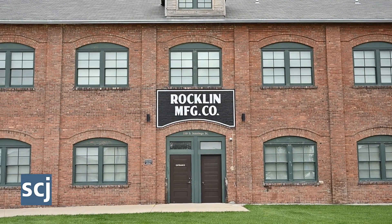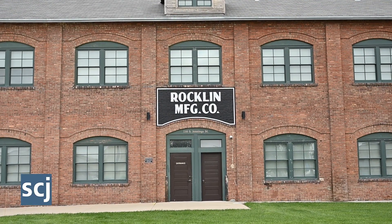It sat largely dormant and neglected for nearly 50 years until a historic renovation that was completed in 2018, culminating in a listing on the National Register of Historical Places in 2019.